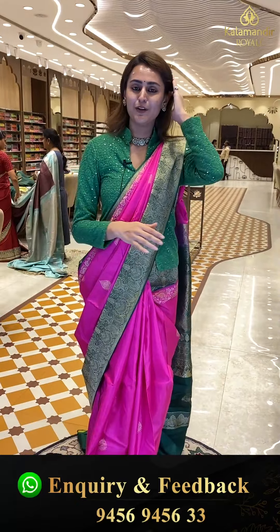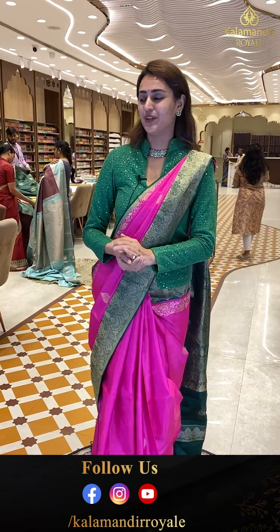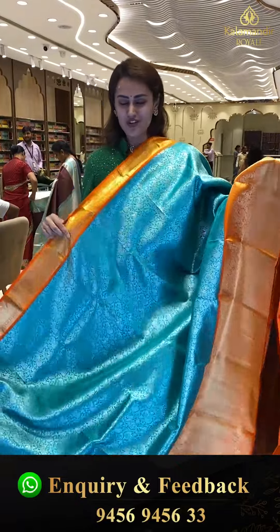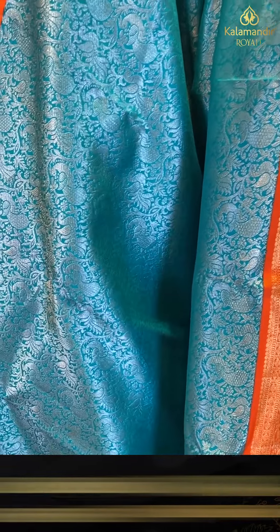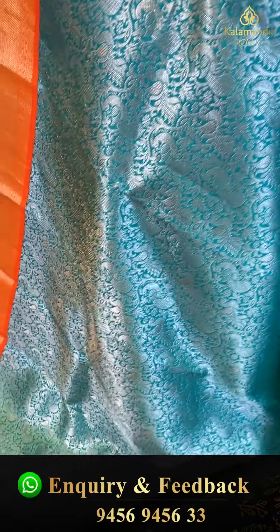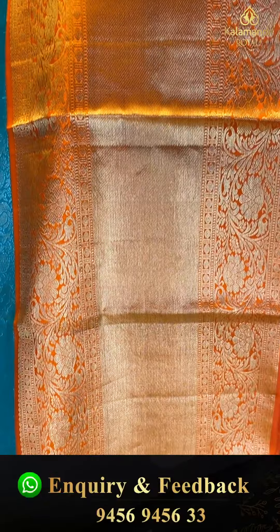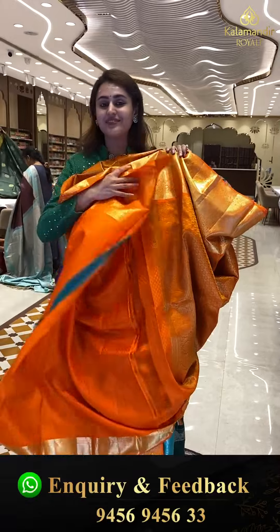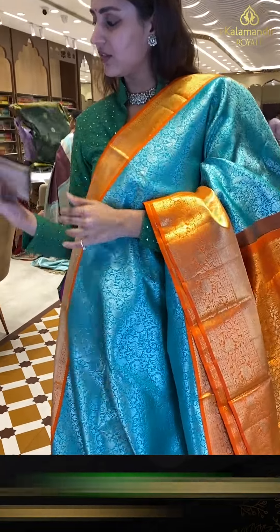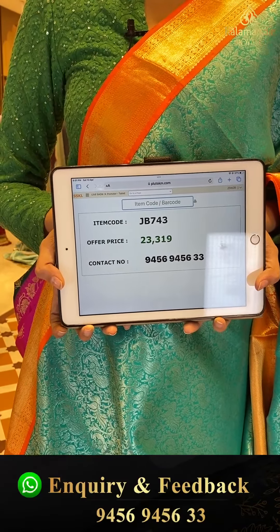We have global courier service and international shipping available, COD (cash on delivery) within Hyderabad. This is another lovely one in the color sea green with orange. The body has peacocks and floral and leaf jal with entire silver zari. We have a really nice contrast border with floral and leaf jal, rudraksha booties, and cross lines with beautiful gold zari. The code is JV743 and this retails for ₹23,319. To buy, take a screenshot and ping us on 9456-9456-333.